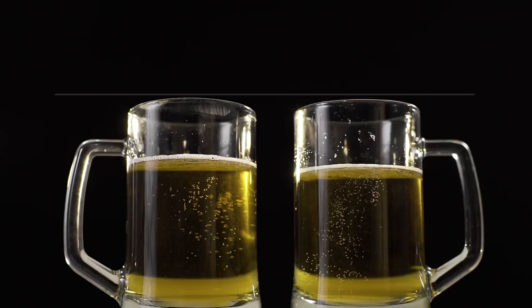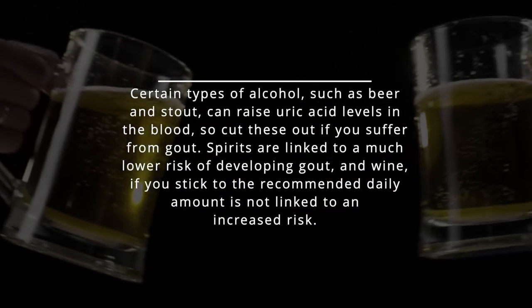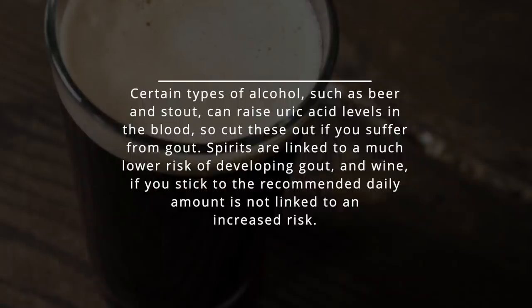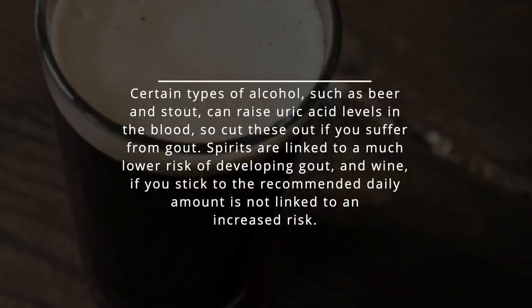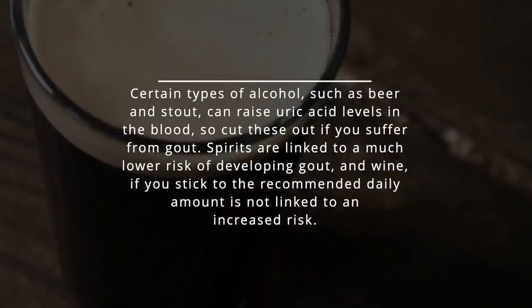Avoid Too Much Alcohol. Certain types of alcohol, such as beer and stout, can raise uric acid levels in the blood, so cut these out if you suffer from gout. Spirits are linked to a much lower risk of developing gout, and wine, if you stick to the recommended daily amount, is not linked to an increased risk.